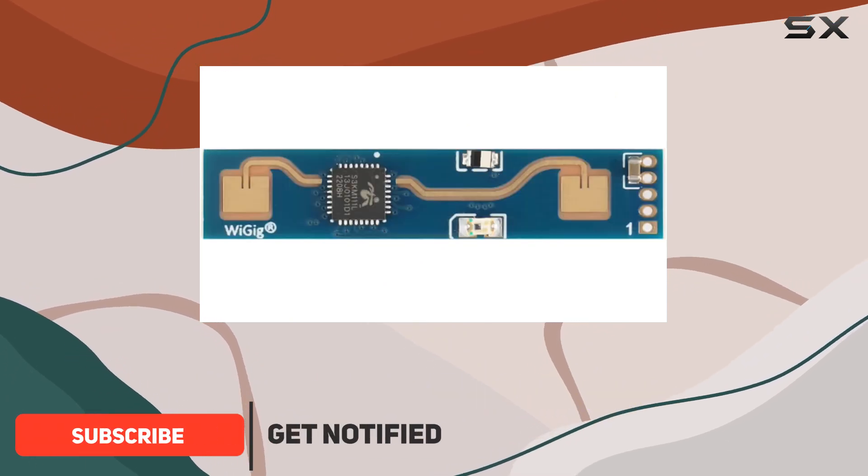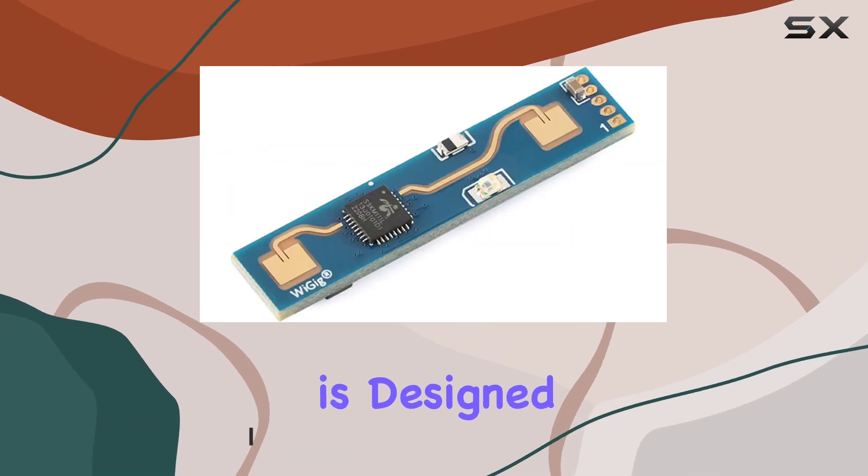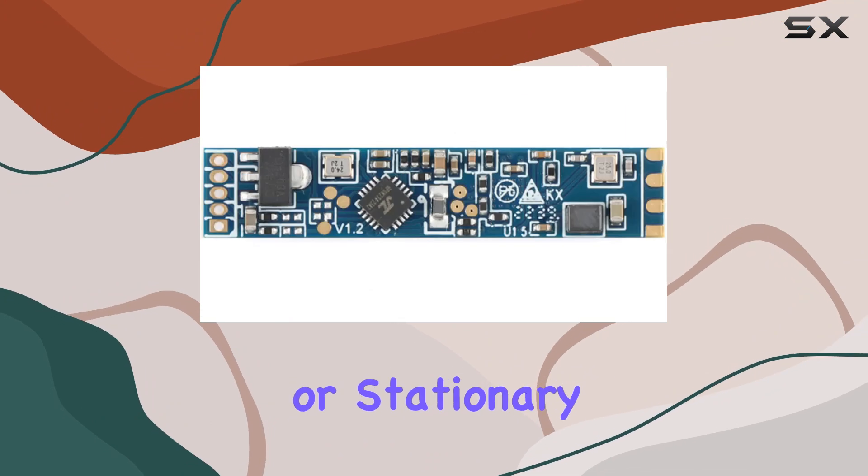Developed by Halink Electronics, this module operates at a frequency of 24 GHz and is designed to accurately detect human presence in various states, whether moving or stationary.